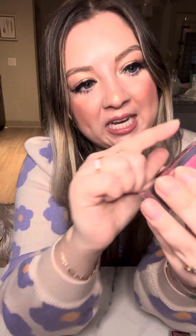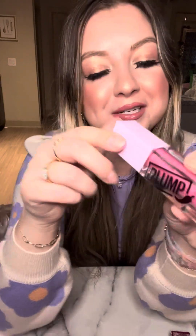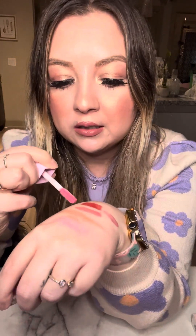This is yet another lip product by Maybelline — their Lifter Plump Gloss. This has max lip effect and chili pepper in it. It's a nice pink shimmer with gold glitter in it. I got the shade 002 Mauve Bite. This is a really good lip plumper — as you can see from the swatch, these two products are kind of similar in color, but this last one is a nice pink with a little bit of shimmer to it.